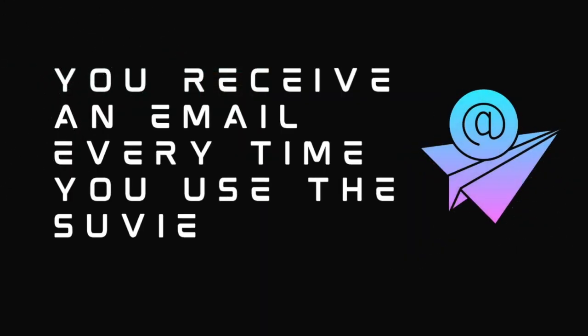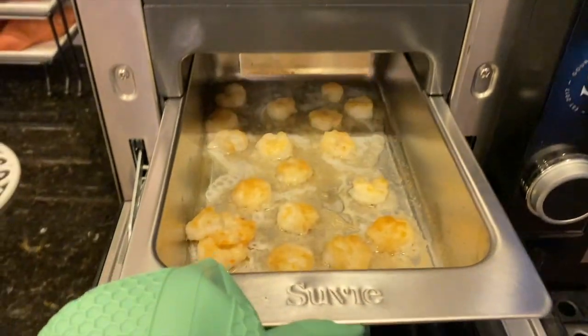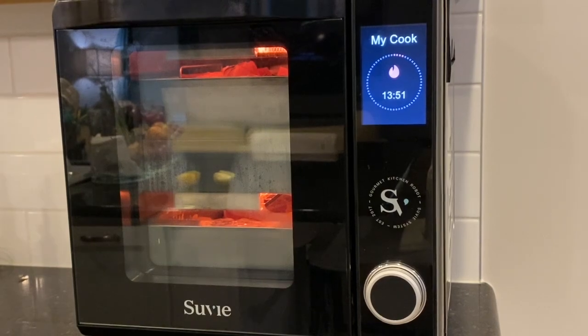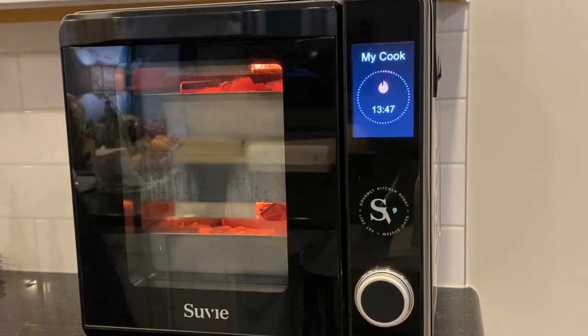You receive an email every time you use the sous vide kitchen robot. Every time you use it, you receive an email with a feedback survey asking about your experience. It's simple enough to opt out and unsubscribe, but it would be great if they gave you the option to opt in to such a thing instead of requiring you to opt out.